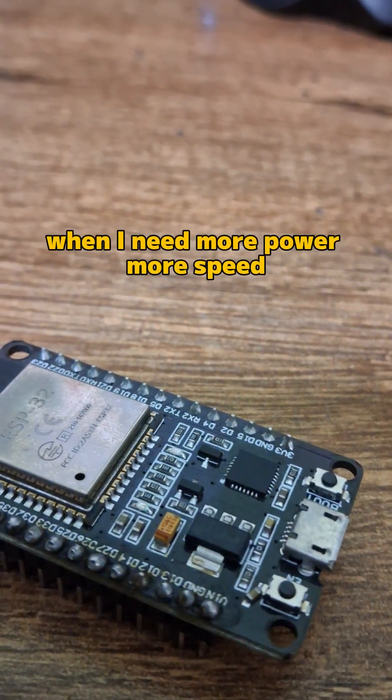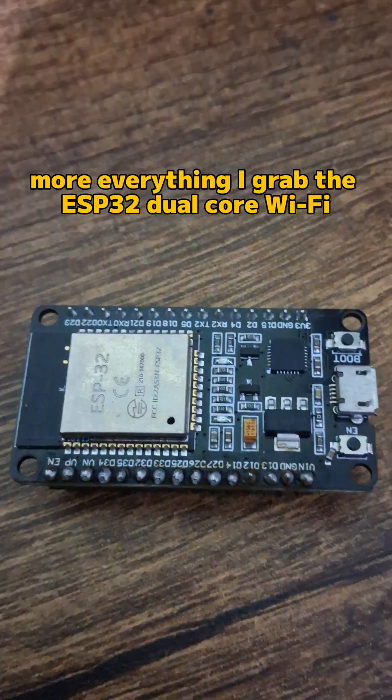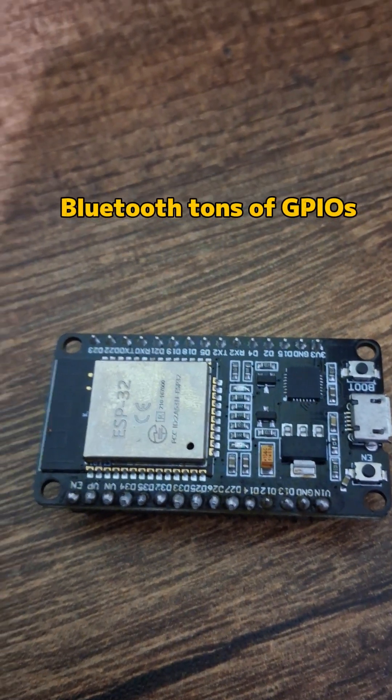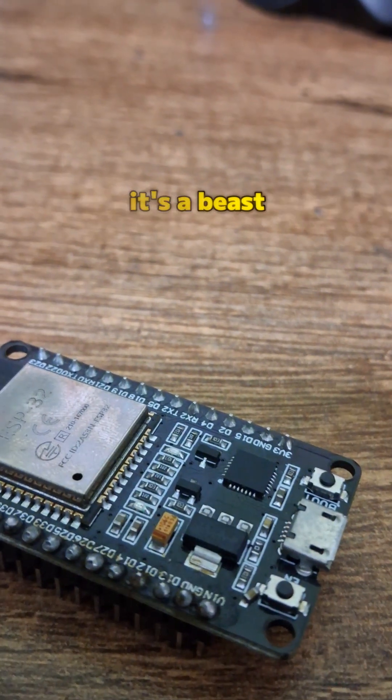When I need more power, more speed, more everything, I grab the ESP32 — dual core, Wi-Fi, Bluetooth, tons of GPIOs. It's a beast.